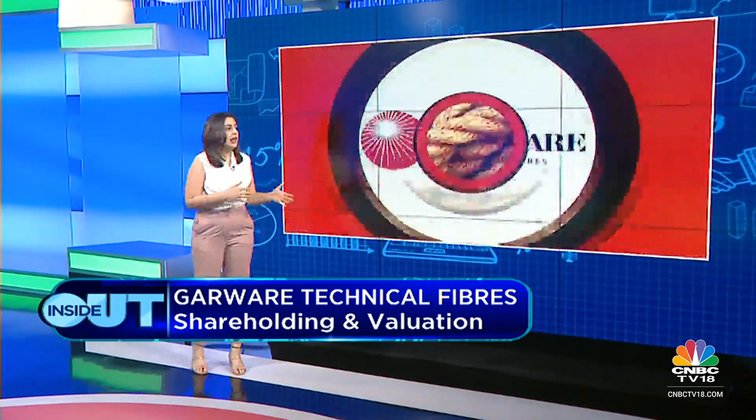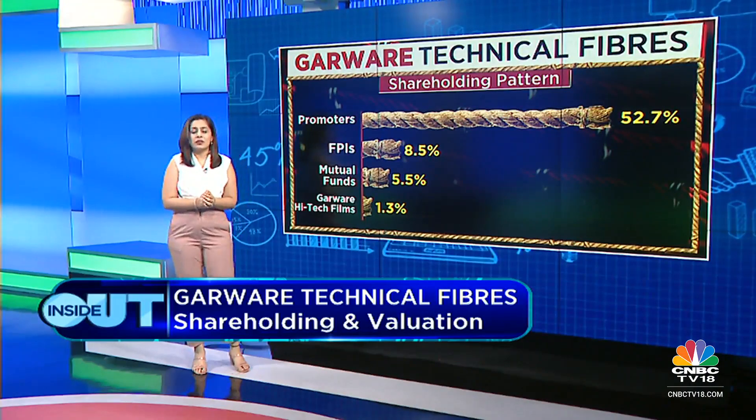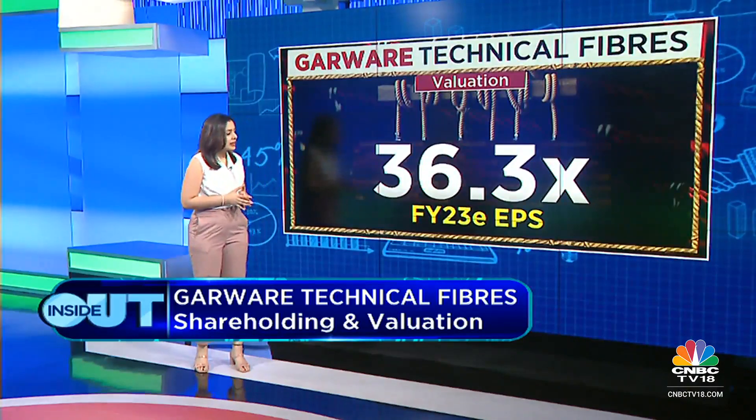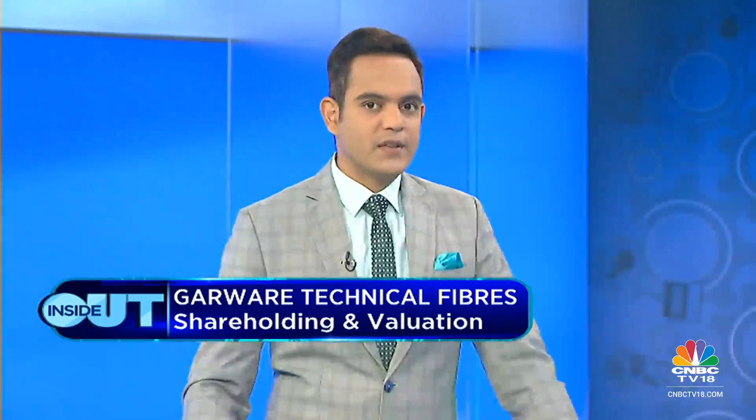The CEO's guidance is for high single-digit value growth and double-digit profit growth, driven by new products and upgraded customer relationships. On shareholding: promoters hold 52.7%, mutual funds at 5.5%, FIIs at 8.46%, and Garware Hi-Tech Films at 1.29%. Valuation is reasonable at 36.3x FY23 EPS. That wraps up the deep dive into Garware Technical Fibers — stay tuned for the next stock spotlight.